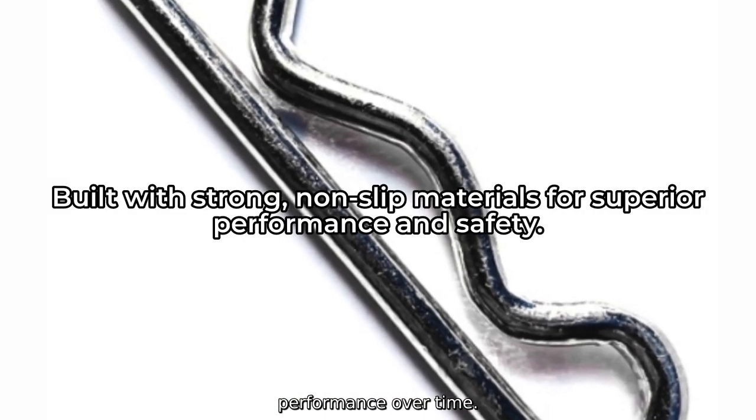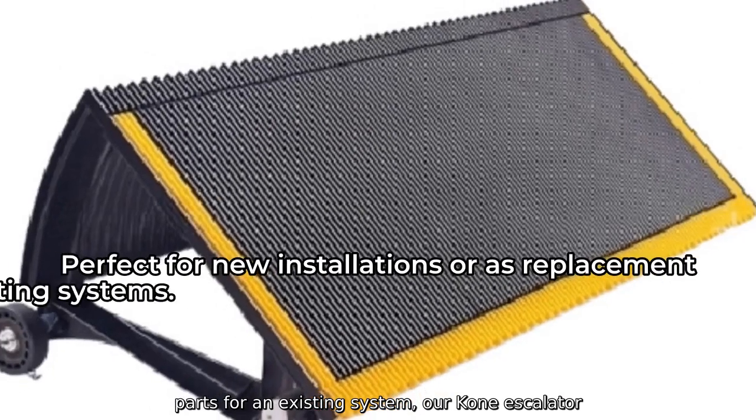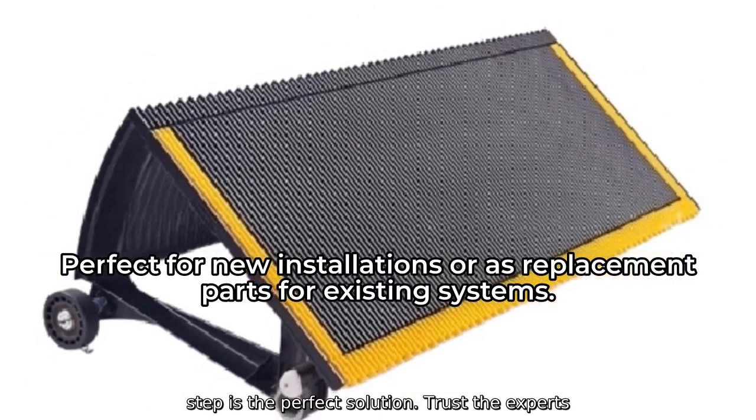Whether you are building a new escalator installation or need replacement parts for an existing system, our Kone Escalator Step is the perfect solution.